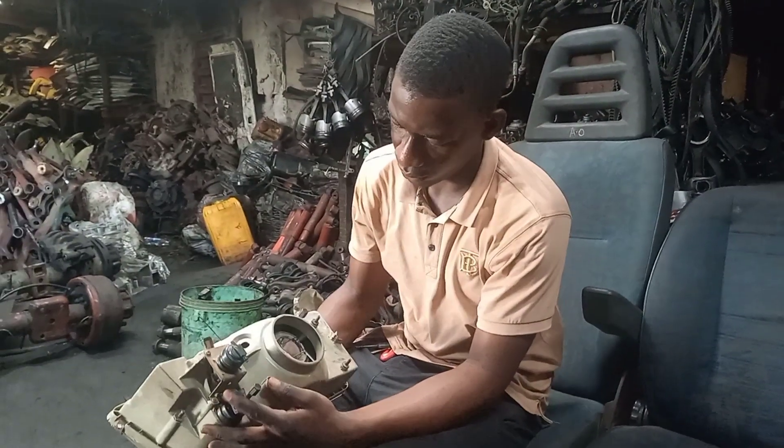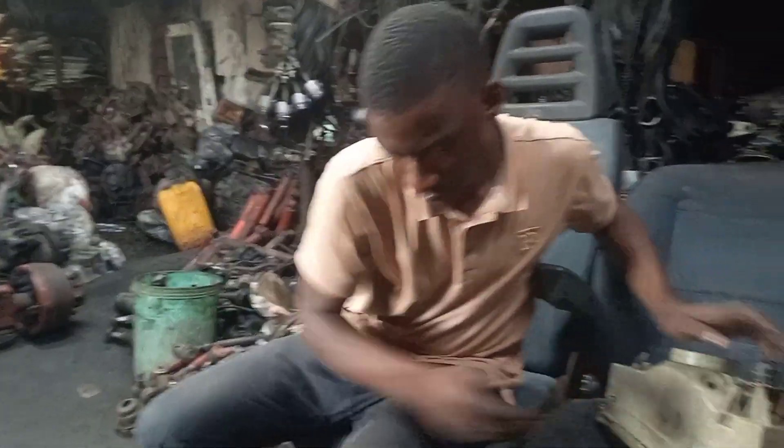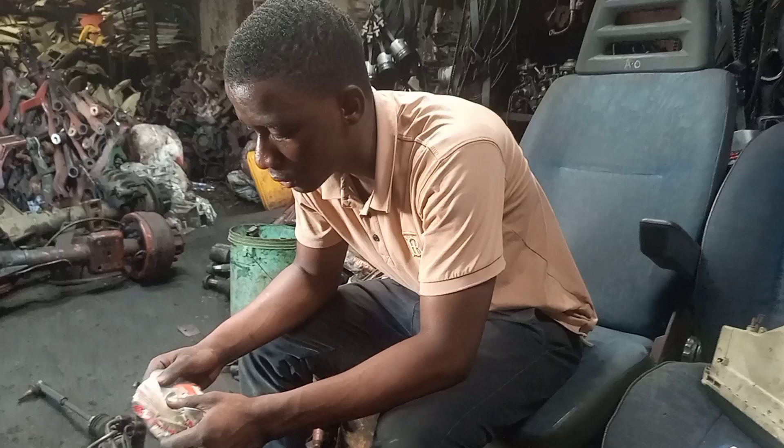Hi guys, welcome to Fission Automats. Here we are at Sladdyport to purchase some car parts, from the headlights. All the parts we are buying at Tocomba.